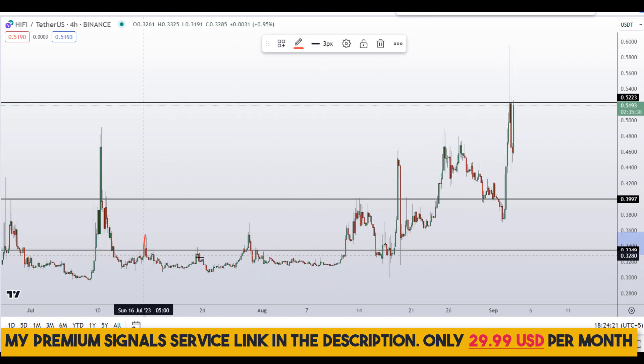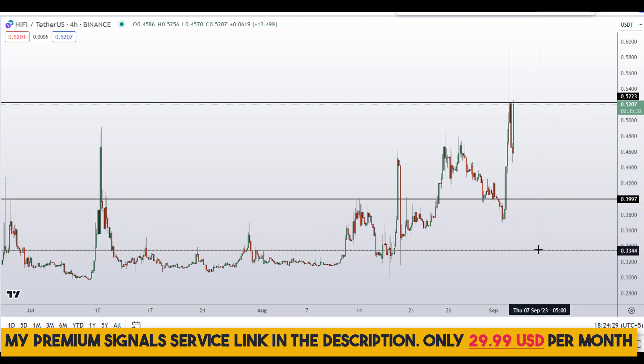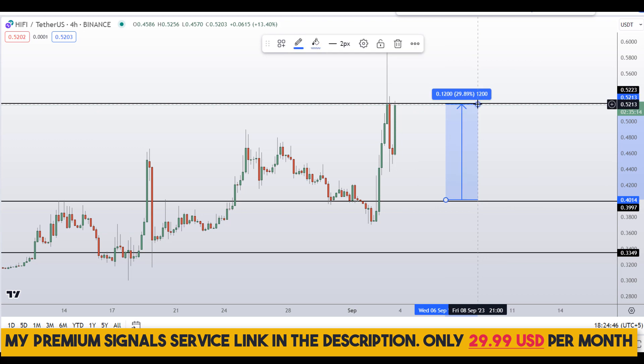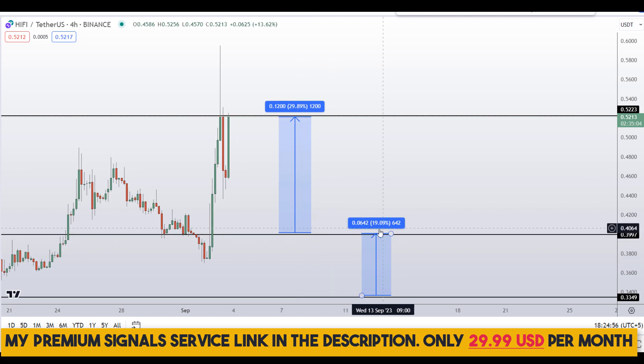You can see a nice area of support and resistance, and if the price comes down to here we might see a bounce. So these are the two levels I'll be looking at. If the price comes down to the 40-cent level you could target the next resistance area, which could gain you around 30% gains. If you wait for the 33-cent level you can target the next resistance area for around 20% gains.